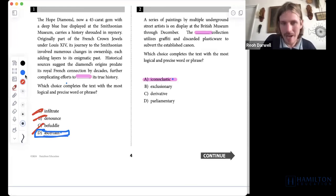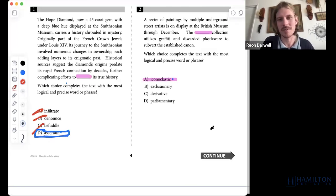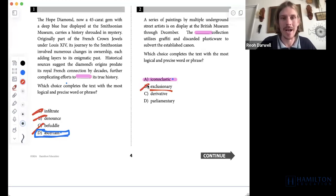Iconoclastic is a word we may not know if we're missing this question. I want to look at the other ones first. Exclusionary — if something is exclusionary, it is excluding, typically in a hierarchical way with a connotation of elitism. We know this because 'exclusion' is a word we all should know. So 'to be excluding' or 'being exclusionary' doesn't work here — how is this collection limiting what else can be in the British Museum?